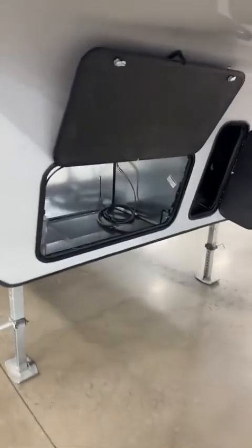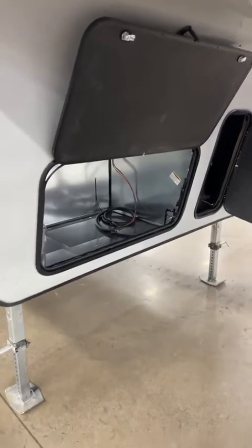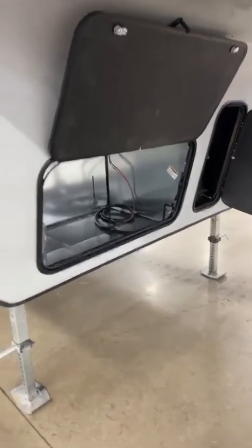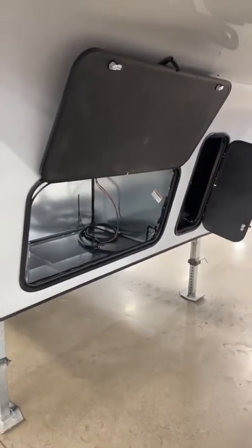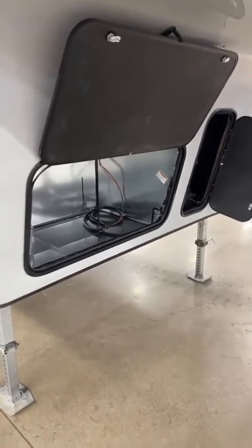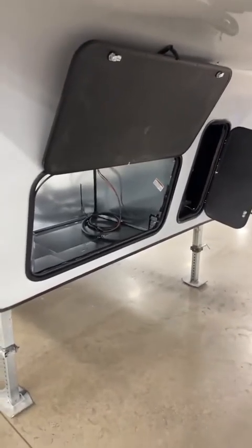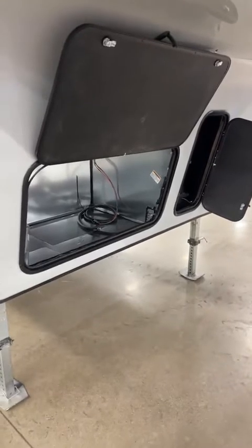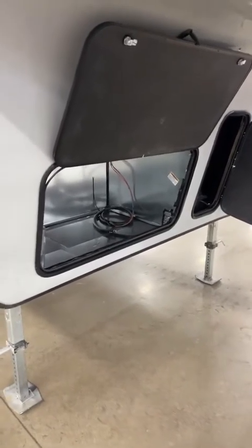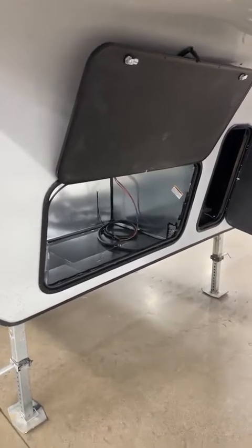Right up here in the front you have a spot for a generator — it's all prepped for one. It's a nice metal box; you put an exhaust on it. Typically on something like this you want at least a 5,000-watt generator. Cummins Onan are the most popular; there's also Yamaha and other brands. Put that in there and you're self-sufficient — you can run up to two air conditioners, your refrigerator, and keep your batteries charged.